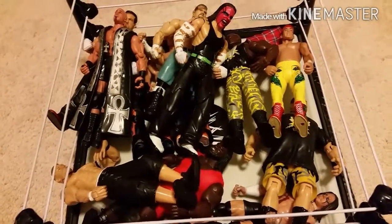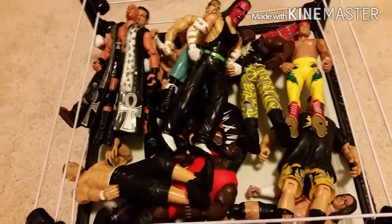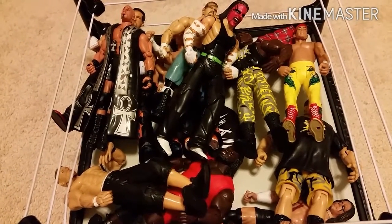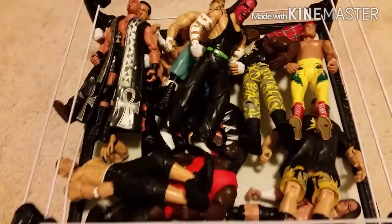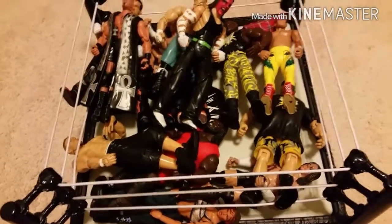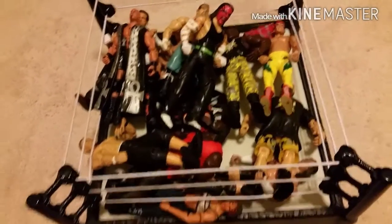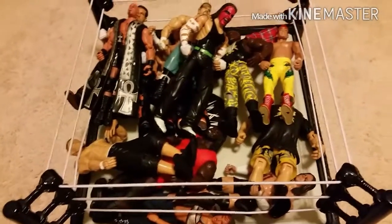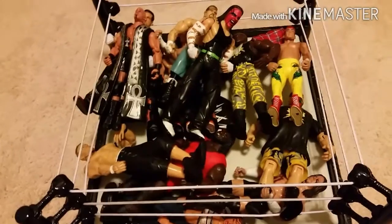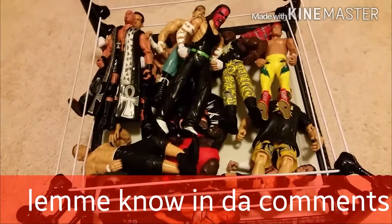So yeah, you guys, those are all my pickups today from the flea market. If you'd like me to review any of these figures, please let me know down in the comments — comment 'hey Coco, can you please review Jeff Hardy' or whoever. The Dudleys, Alita, Ricky Steamboat, whoever you want to see reviewed, I'll review them for you guys. Let me know down in the comments and I'll review them within a few days.